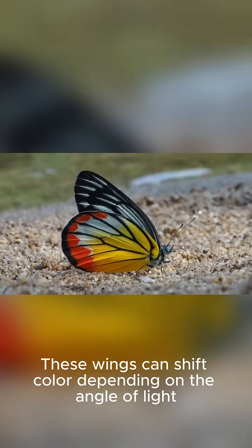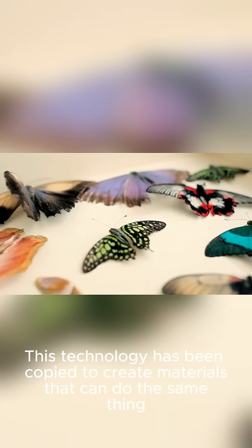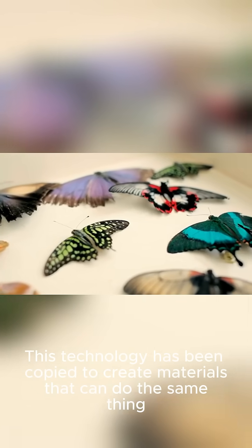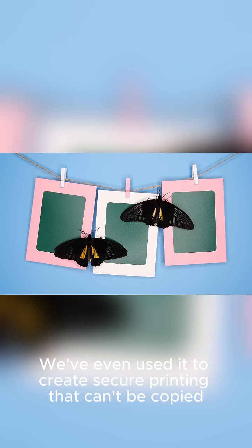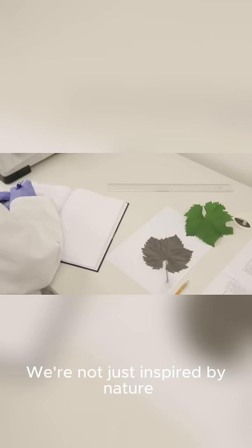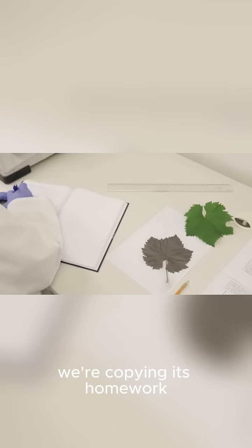And number 1: butterfly wings. These wings can shift color depending on the angle of light. This technology has been copied to create materials that can do the same thing, like color-shifting car paint. We've even used it to create secure printing that can't be forged. We're not just inspired by nature — we're copying its homework.